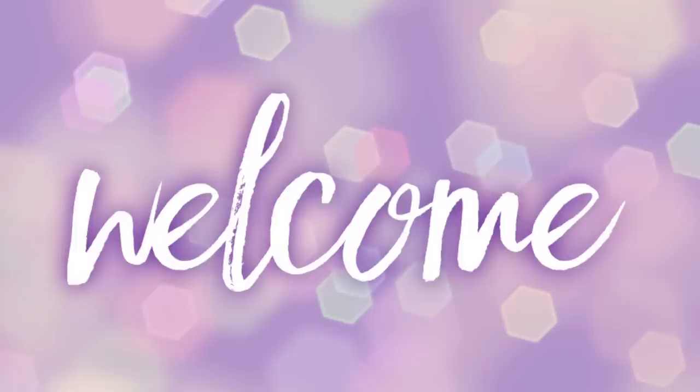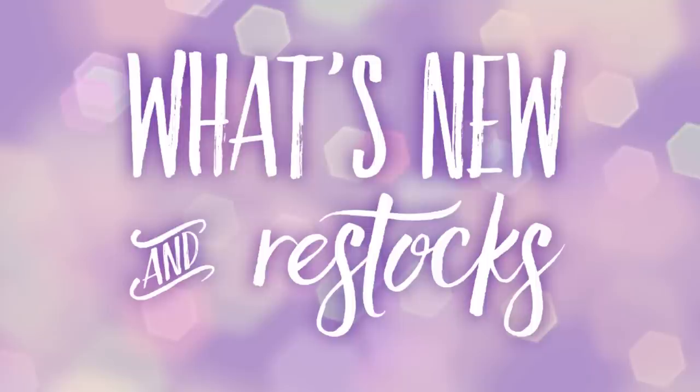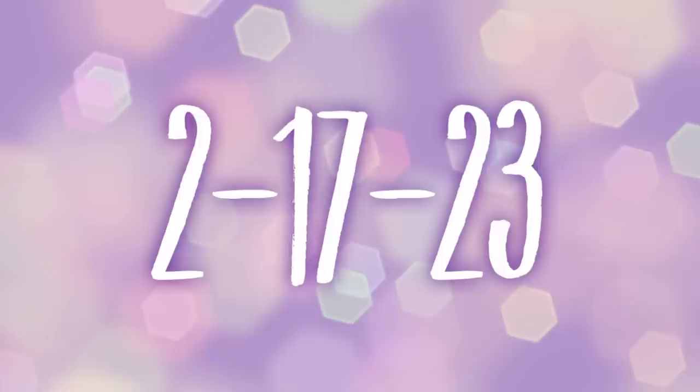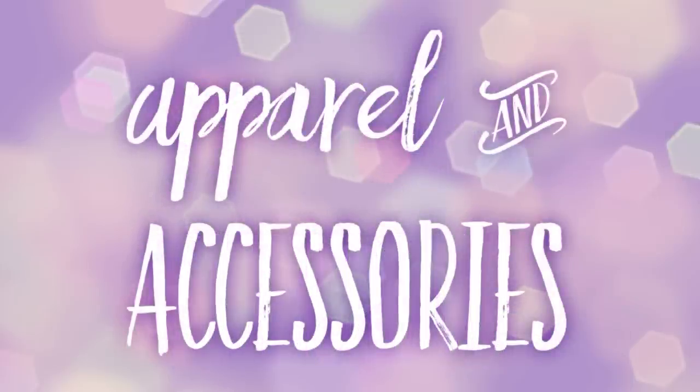Hi everyone, welcome to our channel, Rebecca Stew and the crew. I'm Rebecca and today we have a new Dollar Tree video for you guys to see what's new in the popular restocked items at the Dollar Tree. We are located in Northeast Texas and this is for February the 17th, 2023. I went to four stores this week, so let's go shopping and see what is new since Tuesday.